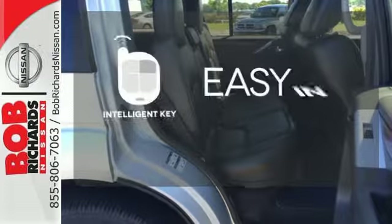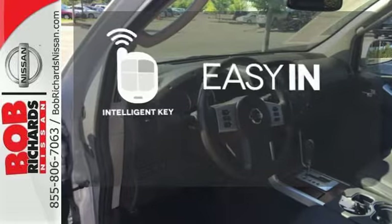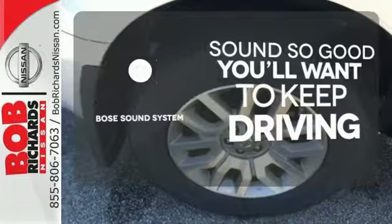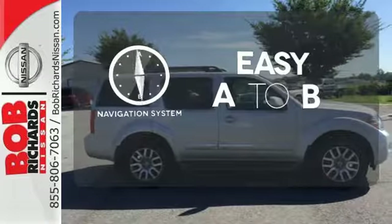Stop searching for your car keys in your purse or pocket. This vehicle has Intelligent Key. You might drive just to listen to the Bose sound system. Feel confident getting from point A to point B with the navigation system.